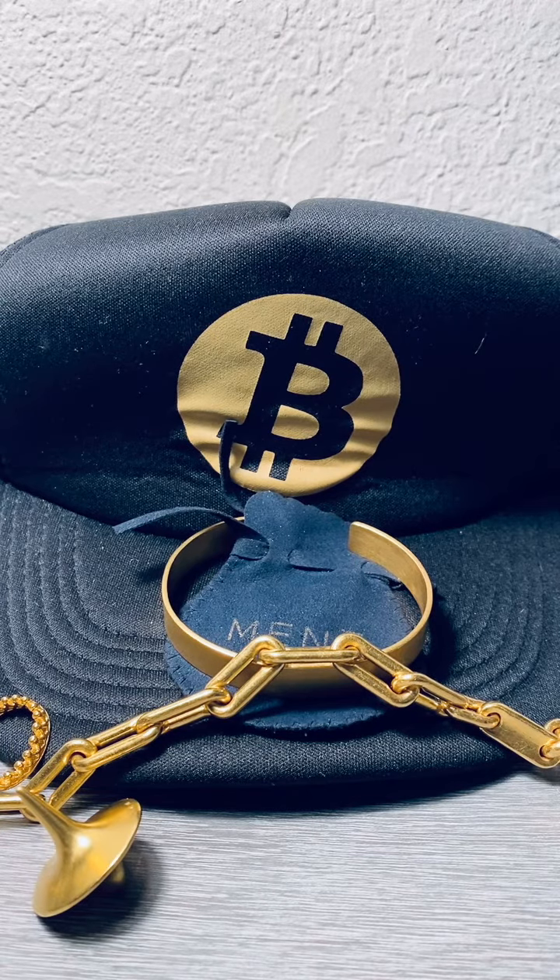That's my Bitcoin update. If it keeps going up, I'll probably keep talking about it, because that's on people's minds right now. Enjoy.